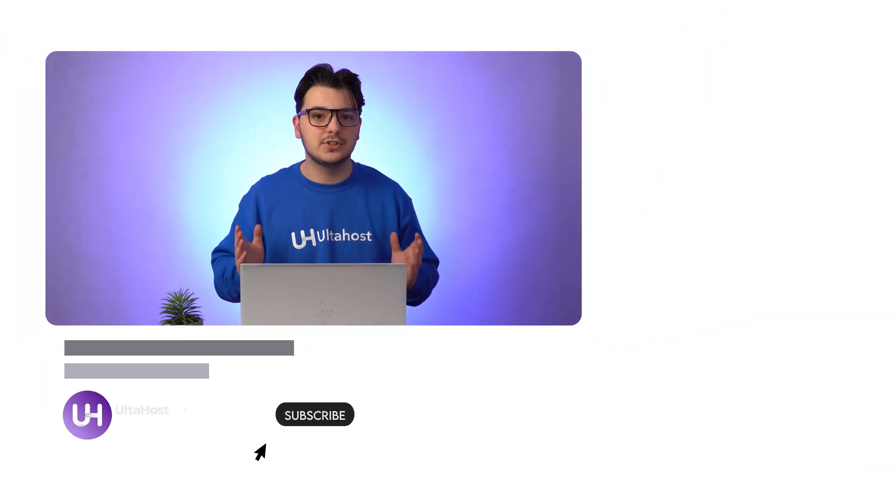Head to ultahost.com to get started. Thank you so much for watching. If you find this video helpful, please don't forget to like, subscribe, and hit the notification bell for more tutorials and helpful content like this.